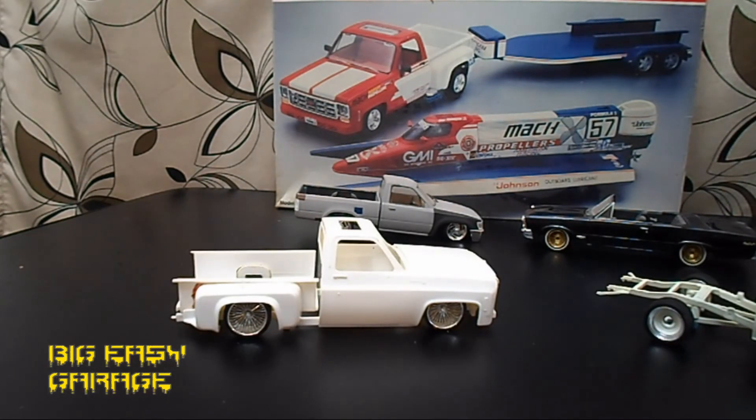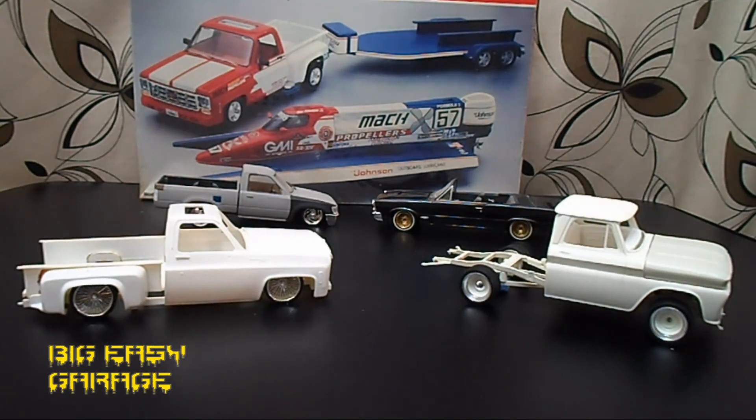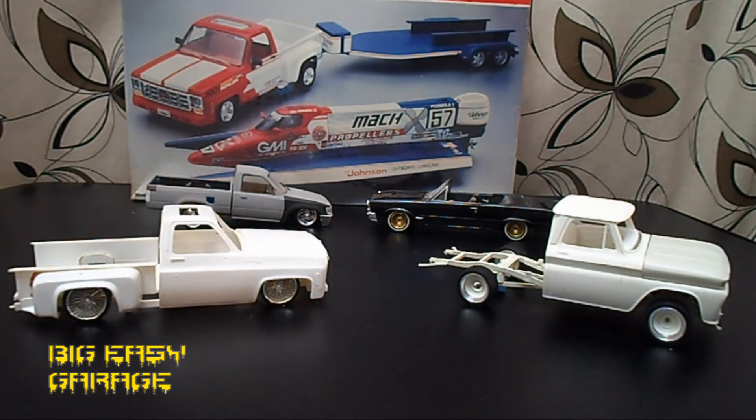I'm gonna wrap this video up and keep it short. This is a little reintroduction back into the community, so check back for updates — there will be updates coming. I'm gonna try and make a video this weekend, get the 65 painted up and start scratch building the bed. Like I said, just check back for updates. Scale Auto Customizing, coming from the not-so-Big Easy Garage anymore — but it's still the Big Easy Garage. All right, I'm out.